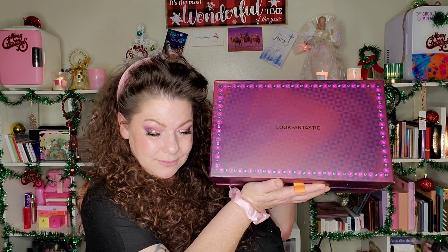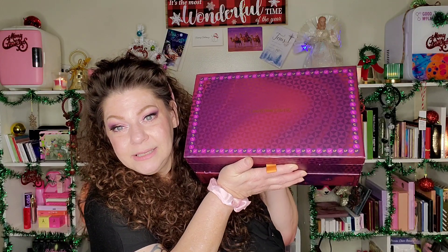Hey guys, thank you so much for hanging out. If this is your first time here, welcome! My name is Stephanie, and if you are returning, thank you so much for hanging out with me again. Welcome back to Christmas After Christmas, where we don't always get it right but we do get it done. We're doing something a little different — for the very first time we have the Look Fantastic Christmas Chest for 2023. If you want to hear all the details and see what's inside, keep watching!